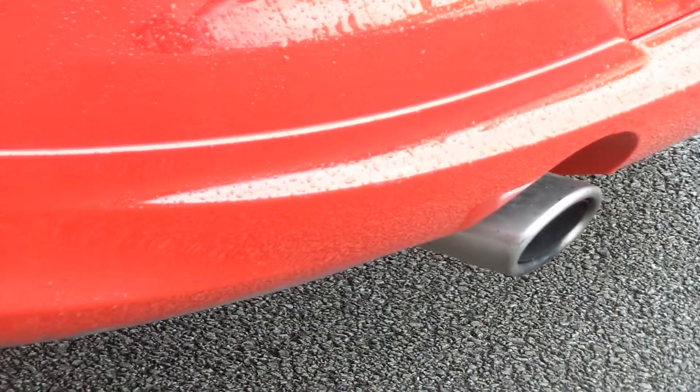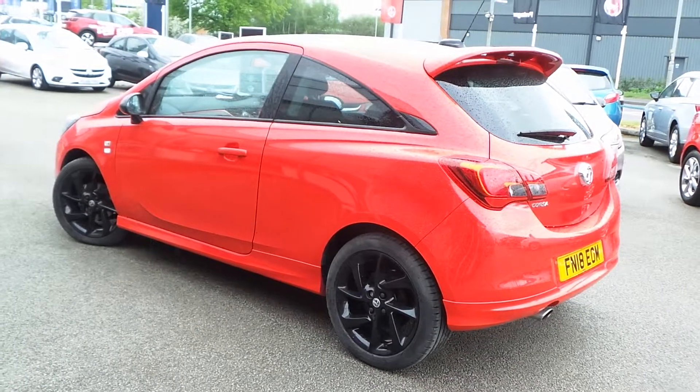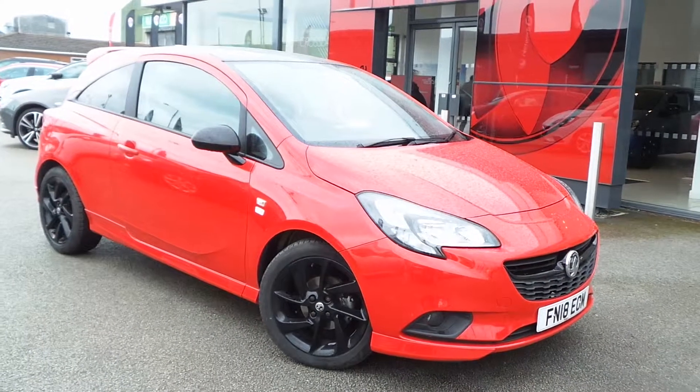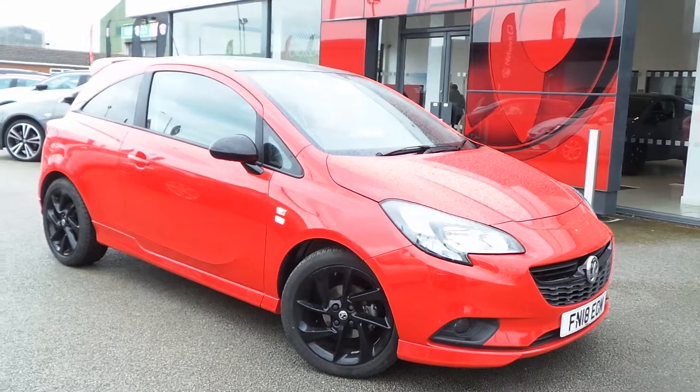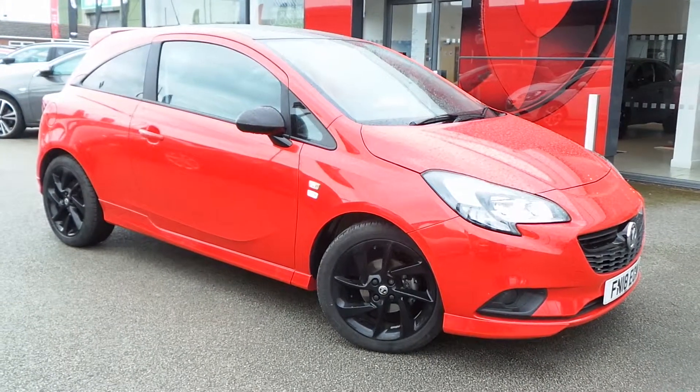There's a chromed exhaust tailpipe giving an extra sporty appearance. It's available today at Pentagon with the remainder of the manufacturer's warranty. For more information, please contact the sales team who will be more than happy to arrange a viewing or test drive at your convenience. Thank you for watching, and hopefully we'll see you soon at Pentagon.